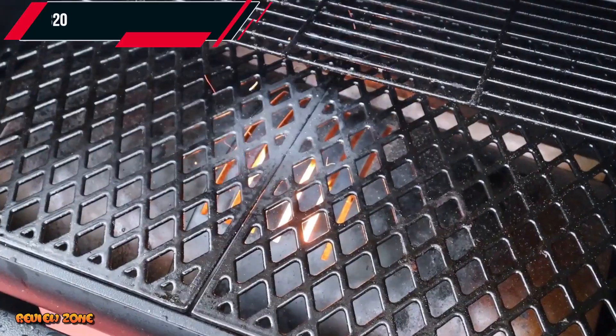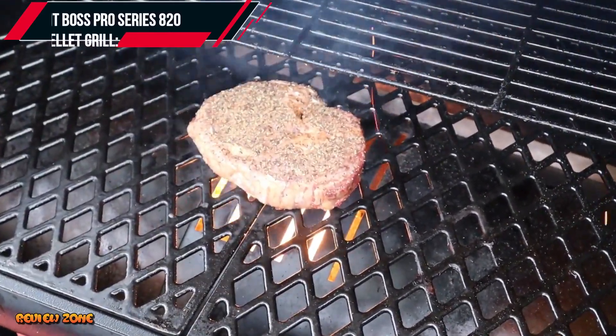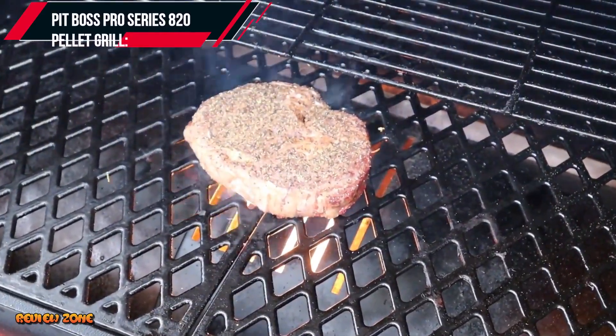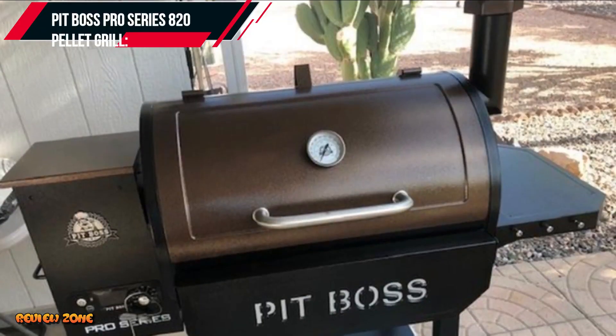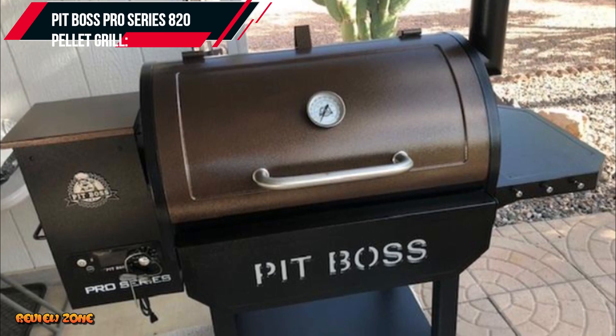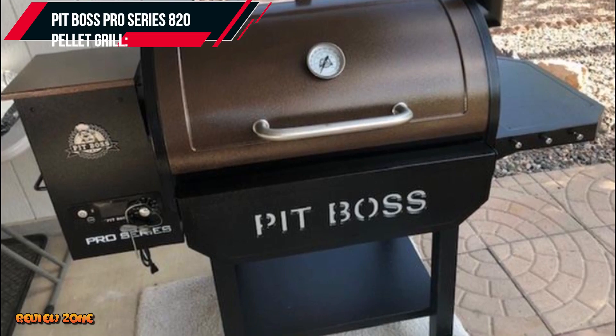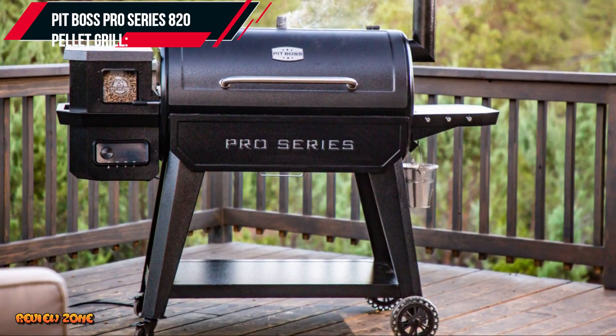Number 5: Pit Boss Pro Series 820 Pellet Grill. The Pit Boss Pro Series 820 Pellet Grill is a powerful and affordable pellet grill designed for outdoor cooking enthusiasts. This grill features a large cooking area of 820 square inches and can hold up to 7 chickens, 6 racks of ribs, or 40 burgers at once.